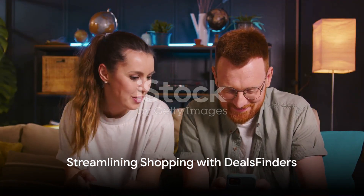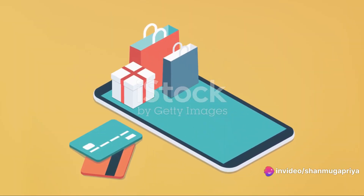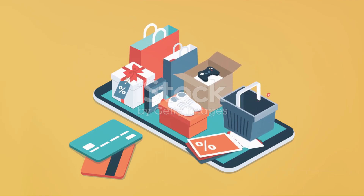Imagine having a single app where you can hunt for the best deals in town, create shopping lists, and even share them with your family members. Every time you add an item to your list, the Deals Finder's app automatically updates the family shopping list.